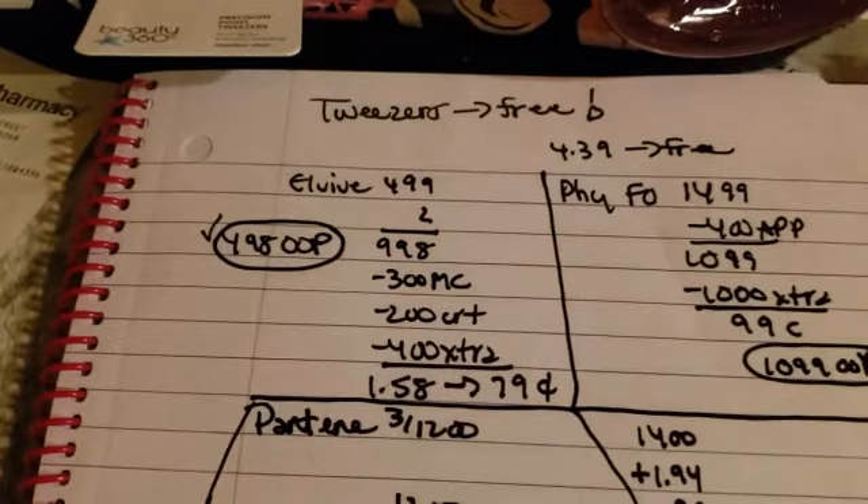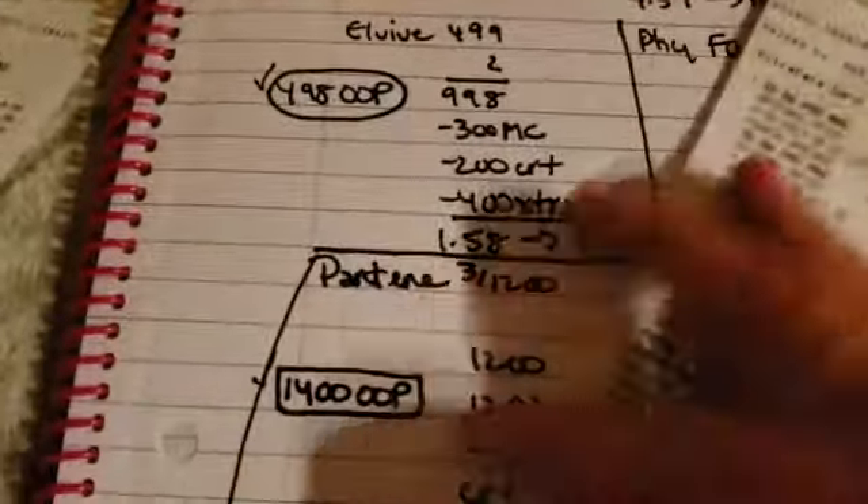On the app, make sure you look — the tweezers were completely free, $4.39. We also got back $0.25 from Ibotta for any item, which is always a good thing. It really does add up.